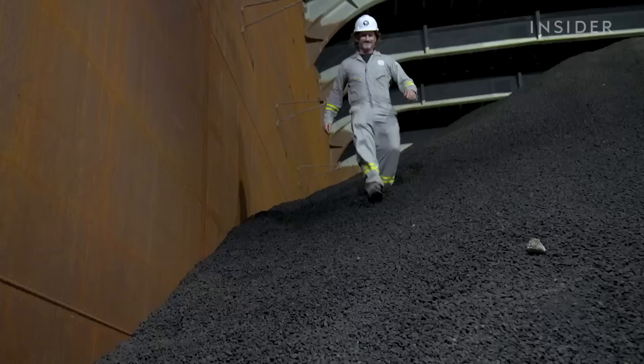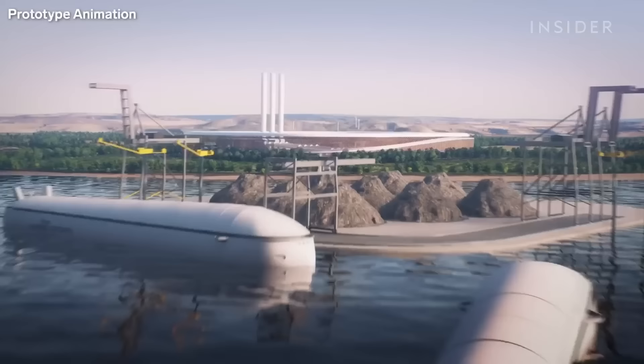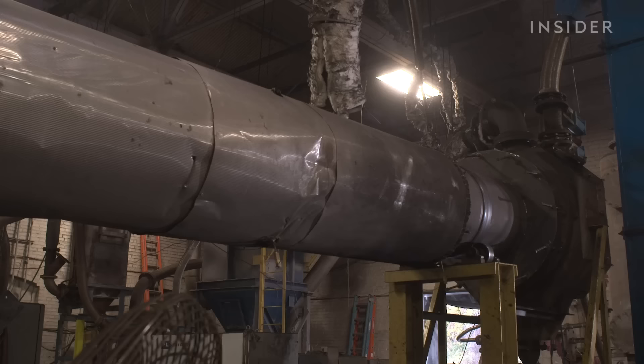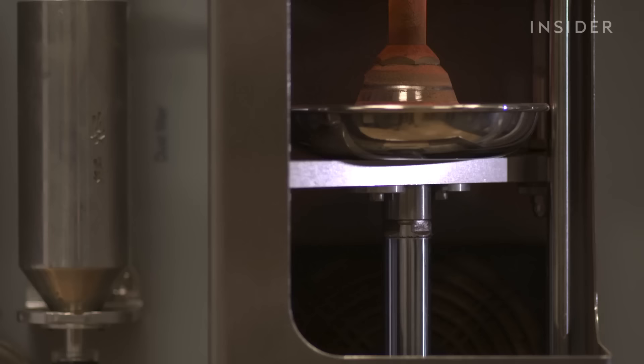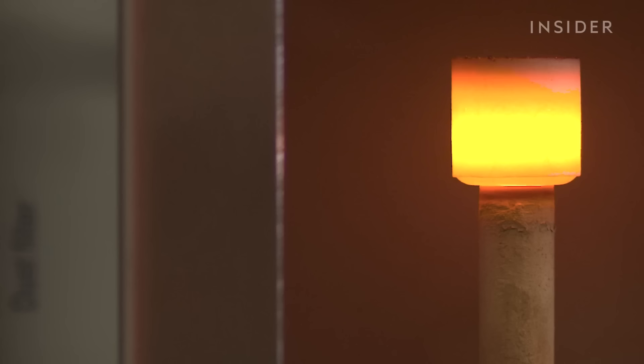Most of the nodules will stay in storage until the company scales up. The Metals Company's ultimate plan is to build processing centers at ports that will melt and refine the rocks into separate streams of useful metals. The company wants those facilities powered by renewable energy and eventually plans to recycle battery metals as well.